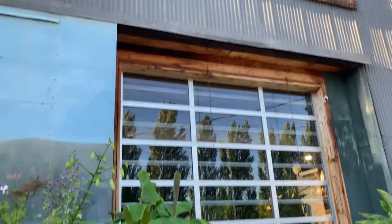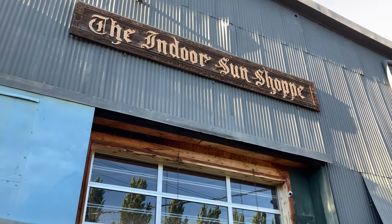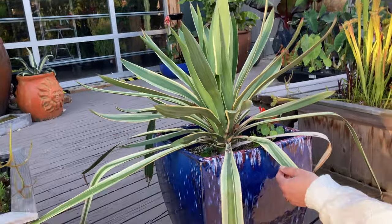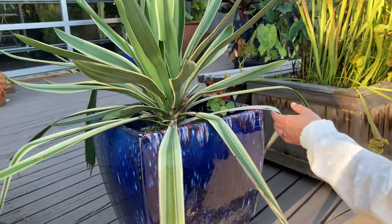We're at the Indoor Sun Shop in Ballard in Fremont. This one's really sharp on the edges — I don't know what this is called, I just know that they're sharp.